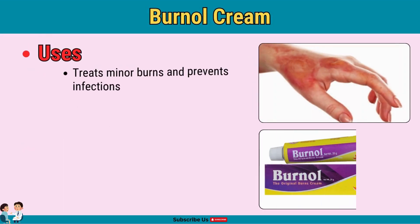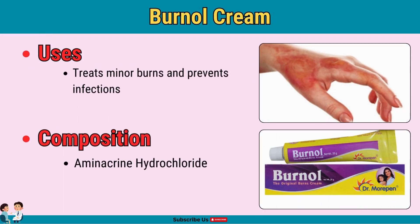Burnal cream is used for treating minor burns. With antiseptic properties, aminacrine and cetrimide work to prevent infections in burns. Apply on minor burns to reduce infection risk, and avoid use on deep or severe burns.